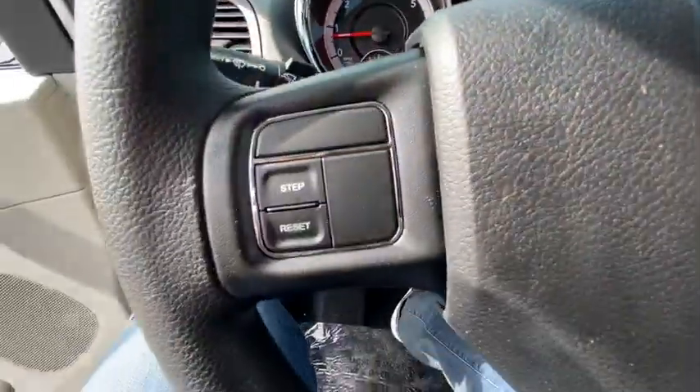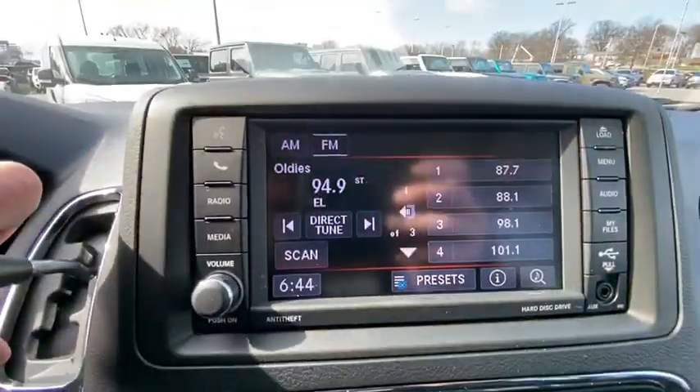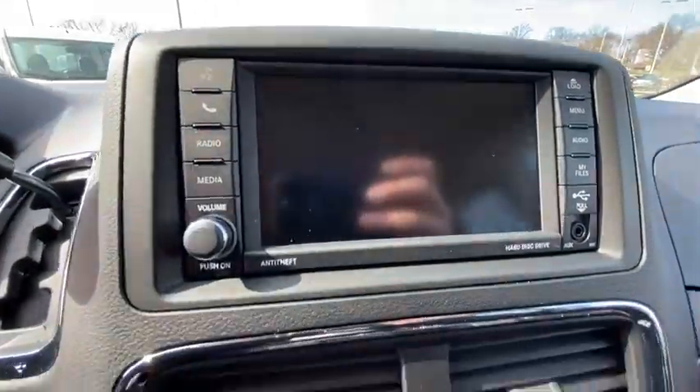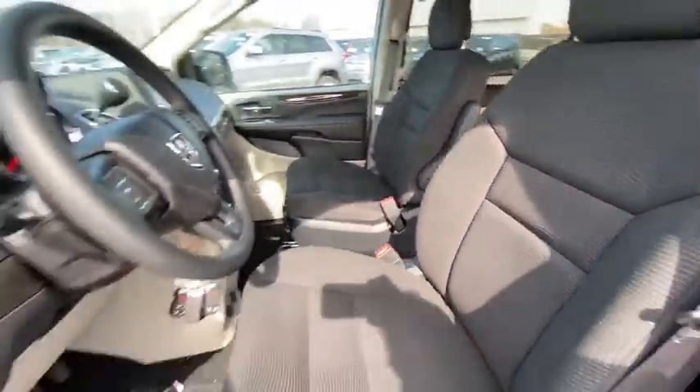Here are some of this vehicle's great options: keyless entry, backup camera, third row seat, adjustable steering wheel, power steering, ABS four-wheel, front floor mats, cruise control, four-wheel disc brakes, rear defrost.